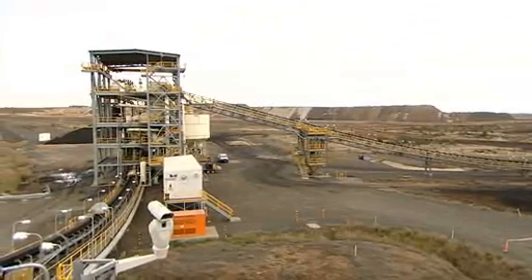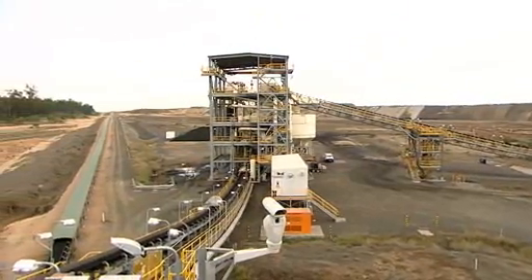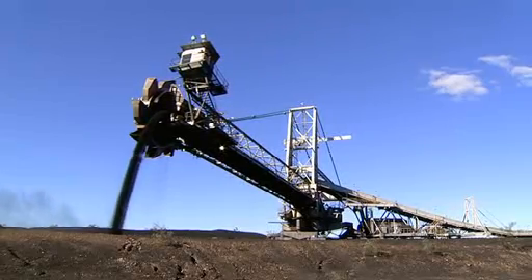Claremont Mine shares infrastructure with Blair Athol Mine, moving the coal along a 13-kilometre conveyor to the Blair Athol stockpile and rail loadout.